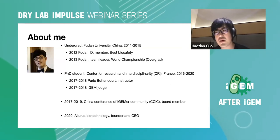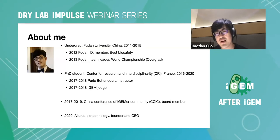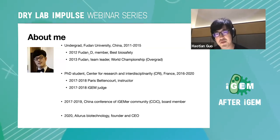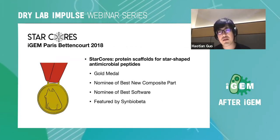Right now I'm doing a startup company. If you are in China or speak Chinese and want to do antibiotic research, feel free to contact me.